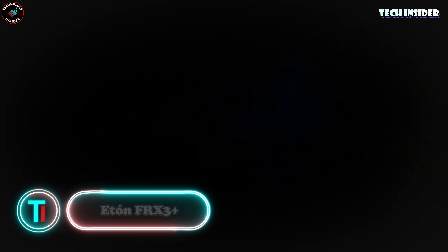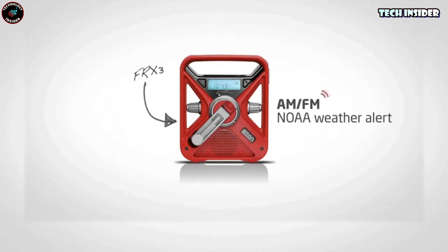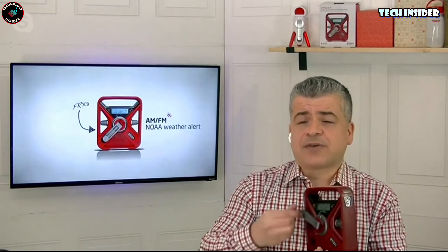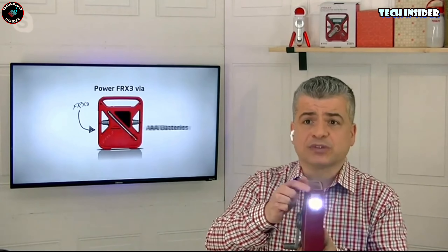Imagine this scenario: you're at home, the lights suddenly go out, the internet's down, and the weather outside looks ominous. With potential disaster looming, every minute counts. Tornadoes can hit speeds of up to 100 km/h, and hail the size of eggs is no laughing matter. That's where the Eton FRX3 Plus radio becomes essential.